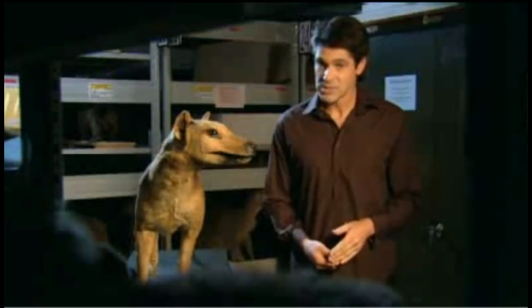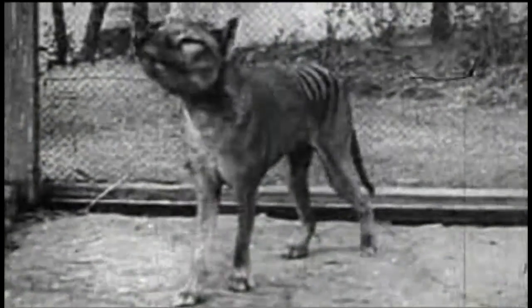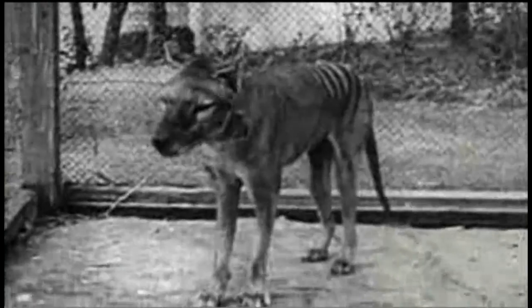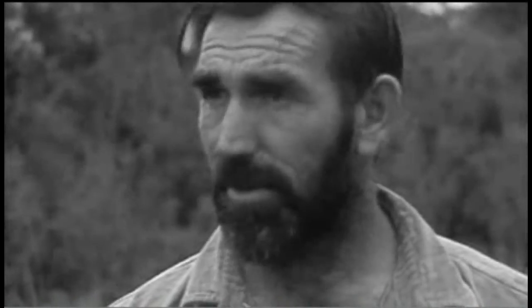But since then, the Tassie tiger has inspired all sorts of searches. For the last 70 years, people have looked all over for traces of the thylacine. It was a beige, fawny colour with very dark stripes — it looked very much like a dog.